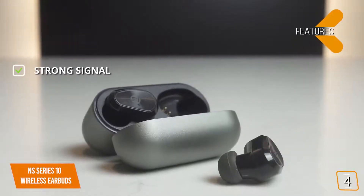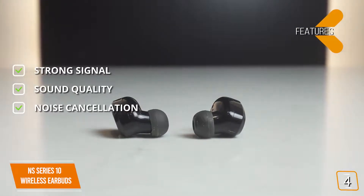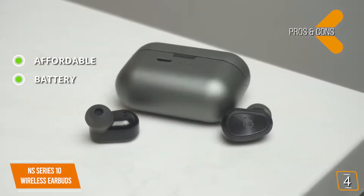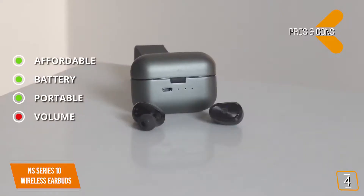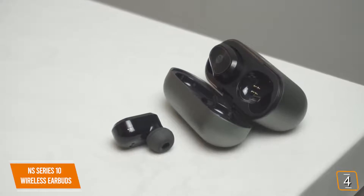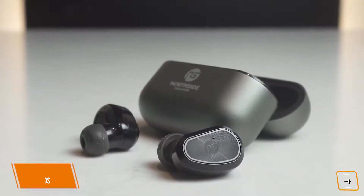Features include a strong signal that prevents cutouts or disconnects, and a specially designed double-moving 8mm horn that provides great sound for the price. The NS Series 10 also features CVC noise cancelling technology for undistracted listening. Pros: affordable premium-quality sound at a fraction of the cost of premium brands; above-par battery performance; portable carrying case that doubles as a charger. Cons: trebles don't hold up as well as mids and bass at high volume. For a budget option, it offers noise cancellation, long-lasting battery, and better-than-expected sound quality rivaling earbuds at double its price — currently the best earbuds under $50 in our opinion.